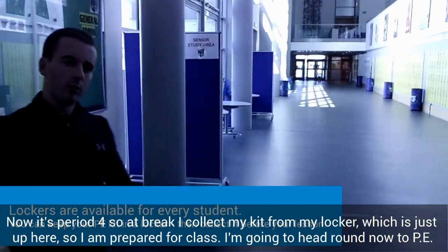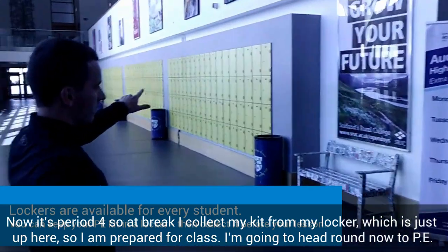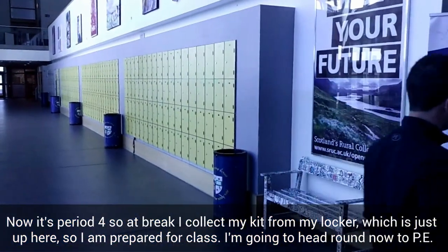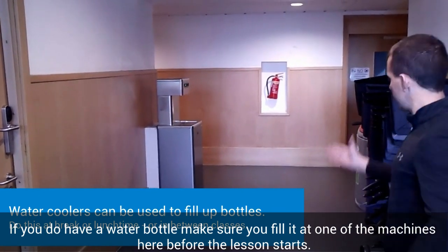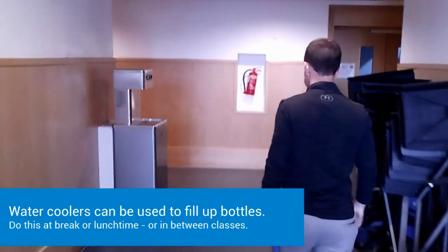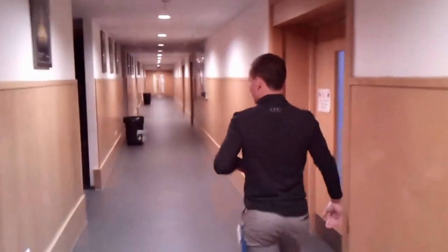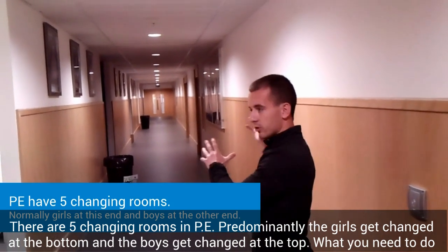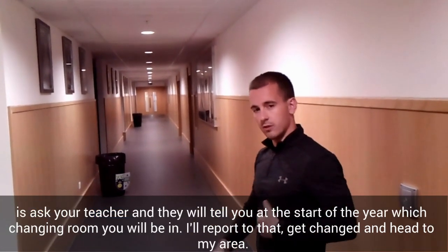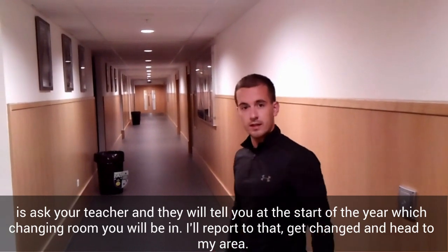It's period four, so at break I collected my kit out of my locker, which is just up here, so I'm prepared for class. We're going to head round now to PE. If you do have a water bottle, make sure you fill it at one of the machines here before the lesson starts. There are five different changing rooms in PE. Predominantly, the girls get changed at the bottom and the boys at the top, but you have to ask your teacher — they'll tell you at the start of the year which changing room you'll be in. You report there, get changed, and then head to your area.